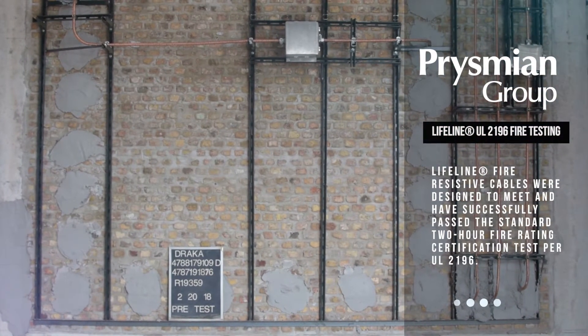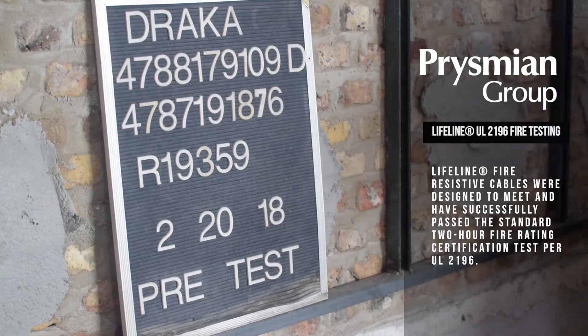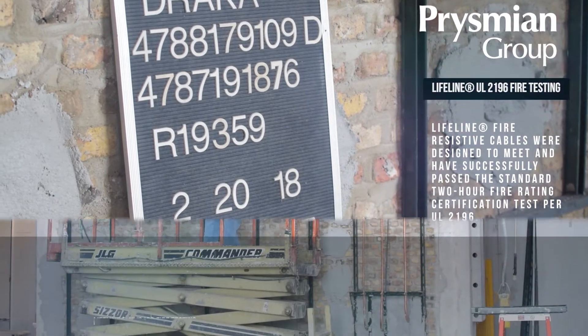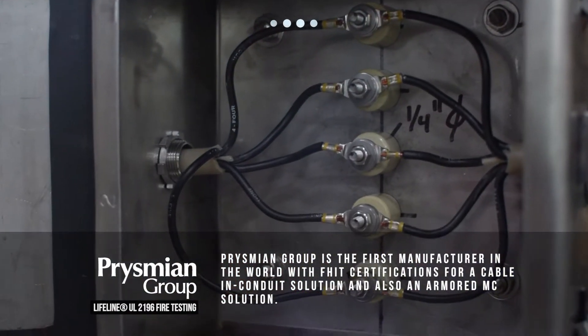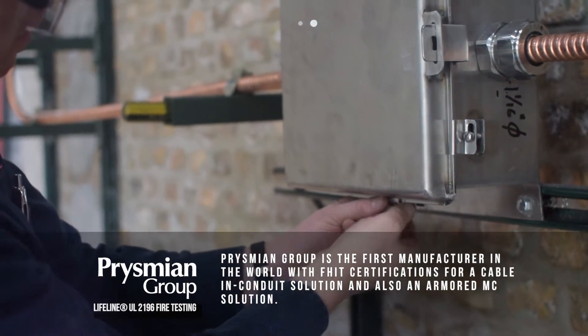Lifeline fire-resistive cables were designed to meet and have successfully passed the standard two-hour fire rating certification test per UL-2196. Prysmian Group is the first manufacturer in the world with FHIT certifications for a cable in-conduit solution and also an armored MC solution.